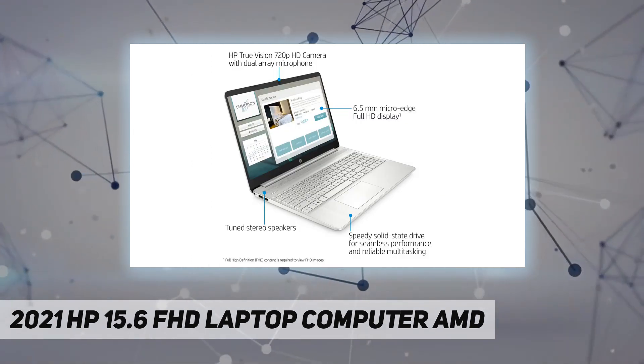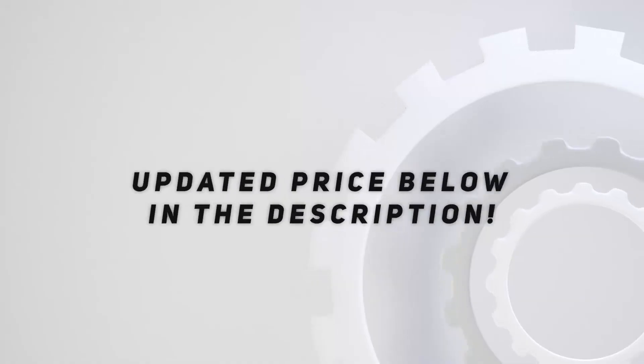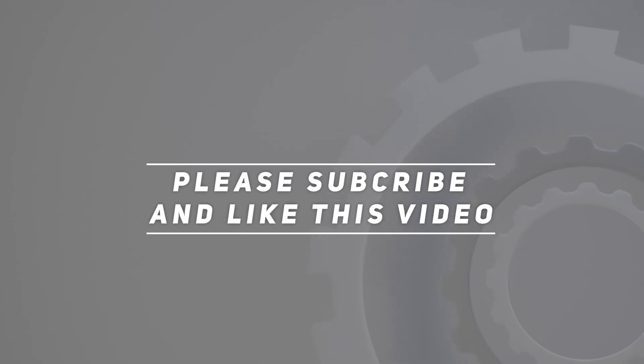1x HDMI 1.4, 1x headphone/microphone combo. Check the description for updated pricing. Thank you for watching this video — please subscribe and hit the like button.